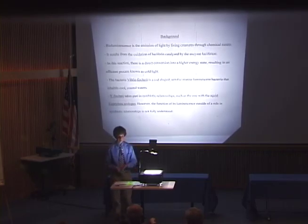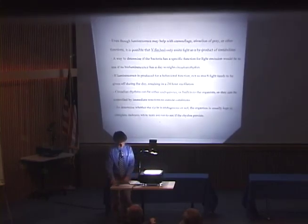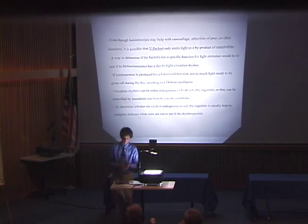Part of why I tested circadian rhythm in the bacteria was to determine if Vibrio fischeri had a function for its luminescence outside of symbiotic relationships. Some scientists think that the luminescence is just a byproduct of metabolism. I thought that if I could prove it had a circadian rhythm, I could indicate that it would have to have a function beyond symbiosis — because if it regulates the amount of light given off through some sort of auto-inducer, activator, or inhibitor, it would be doing so for a particular function, rather than it simply being a metabolic byproduct.